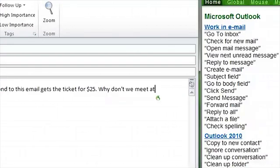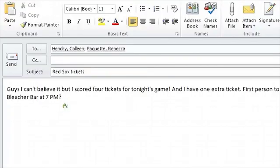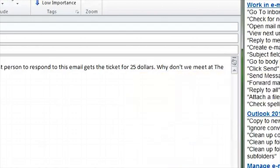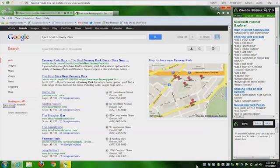Why don't we meet at... Search the web for bars near Fenway Park. Switch to Outlook. The Bleacher Bar at 7pm? Capitalize the Bleacher Bar. Bold tonight's game. Correct $25. Choose two. Choose one. New paragraph. See you there! Exclamation point. New paragraph. My email signature. Click Send. Stop listening.